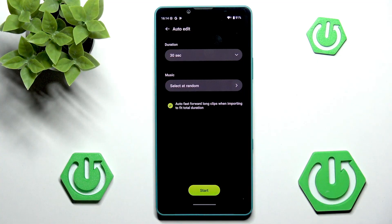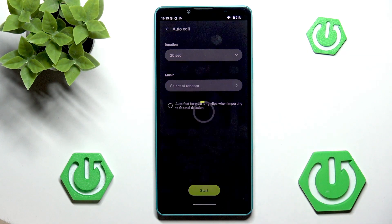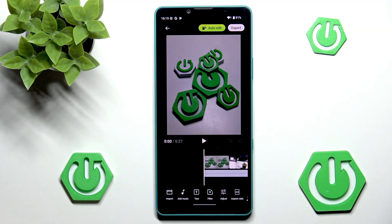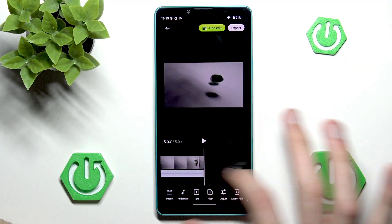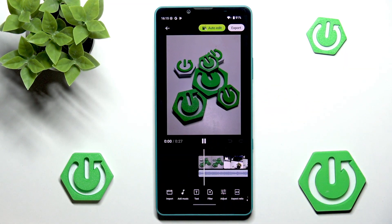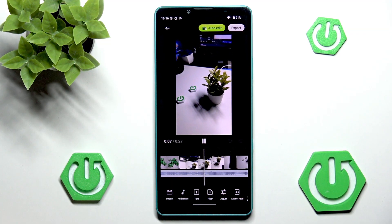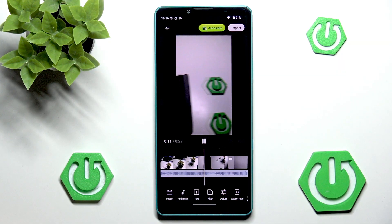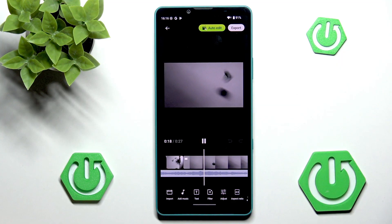I will enable Auto Fast Forward long clips when importing to fit the duration — but actually, we can just disable this, and we'll see what will happen, because remember that our clips are actually longer than 30 seconds. Let's press Start. And now we have our Auto Edit — now we have our clips with our video. So that's not very good. We can play it.